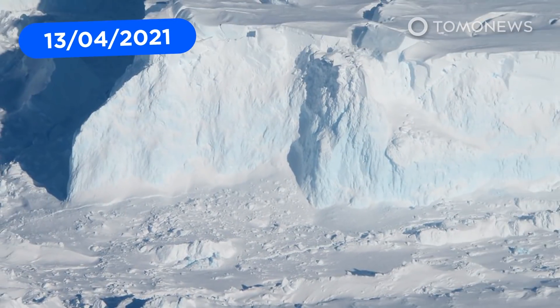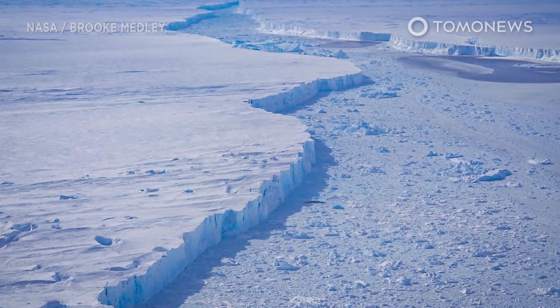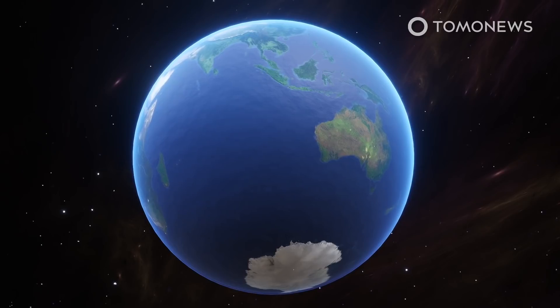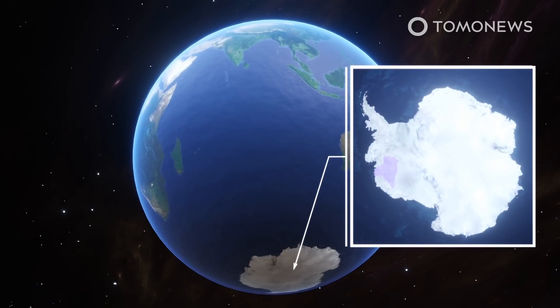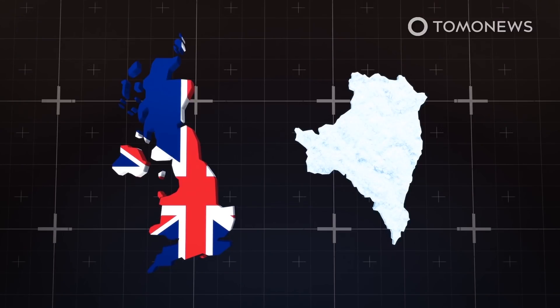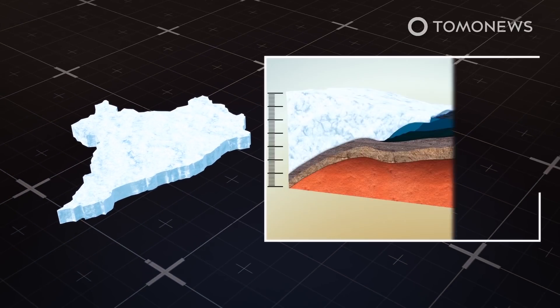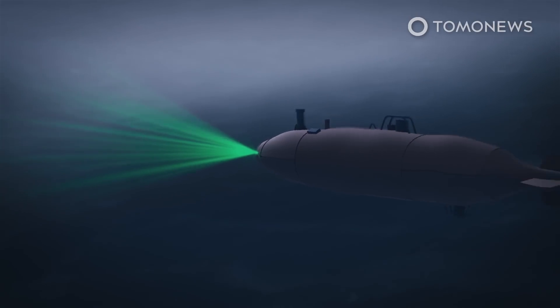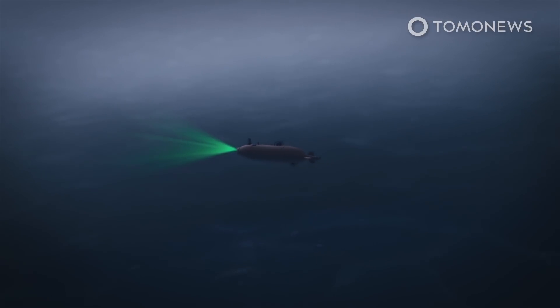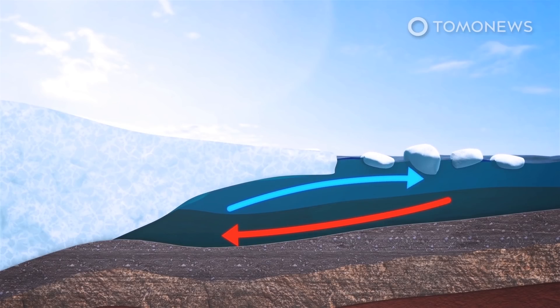Scientists found that warm water is eating away the pillars under Antarctica's so-called Doomsday Glacier at an alarming rate, which could cause the massive glacier to collapse into the ocean. Science Magazine reports that Antarctica's Doomsday Glacier is melting faster than expected and could raise global sea levels by up to 65cm. With a surface area the size of Britain and a depth of up to 4km, Thwaites Glacier is called the Doomsday Glacier because of its projected impact on sea level rise. Data collected by the uncrewed submarine RAN found that currents of warm water are finding their way deep into the ocean under the ice shelf.